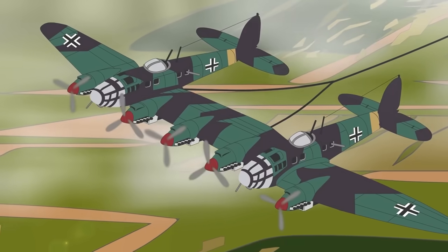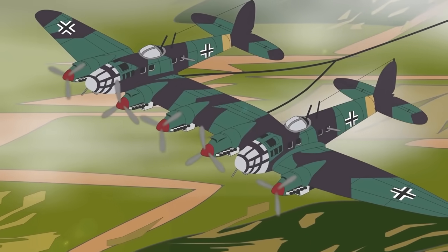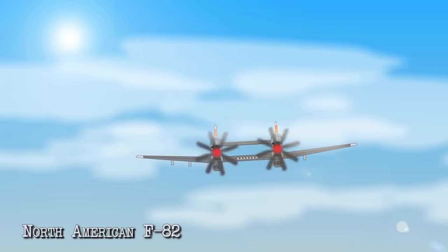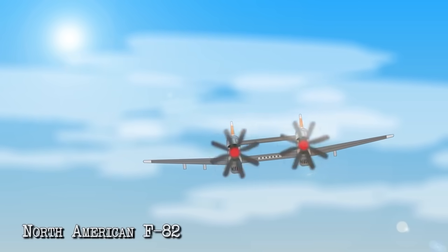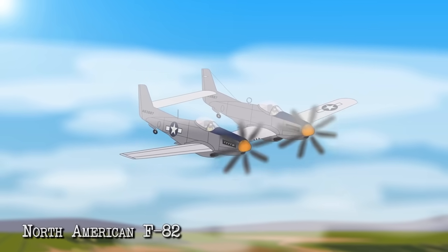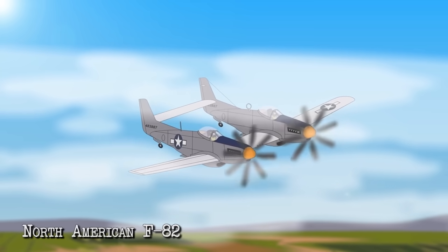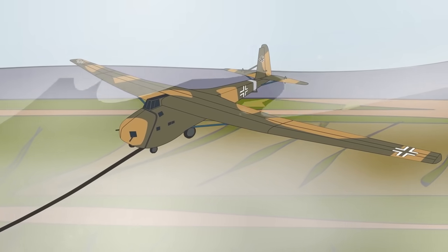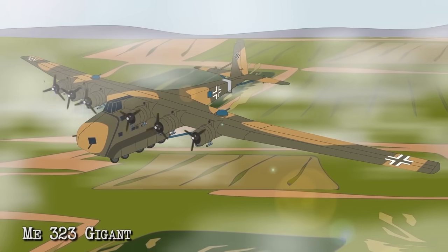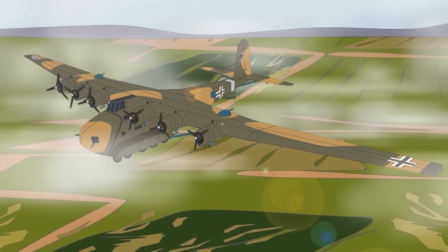None of the Heinkel He 111Z aircraft survived the war, but the twin aircraft concept lived on when the Americans developed the twin Mustang aircraft called the North American F-82. 262 of these radar-equipped aircraft were produced and served with the United States Air Force from 1946 to 1953. The Me 321 was eventually developed into the Me 323, which had six engines, eliminating the need for a tug aircraft.